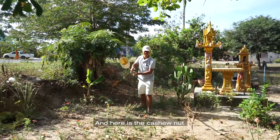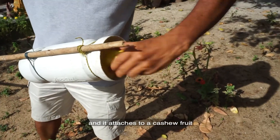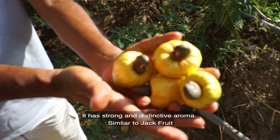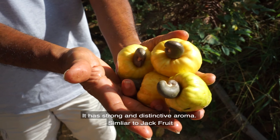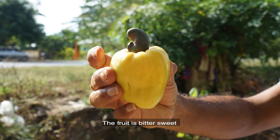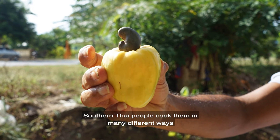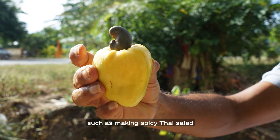And here is a cashew nut. Each nut grows individually and it is attached to the cashew fruit. The fruit is edible. It has a strong and distinctive aroma, similar to jackfruit, with a sweet and bitter flavor. Southern Thai people cook them in many different ways, such as making a spicy Thai salad.